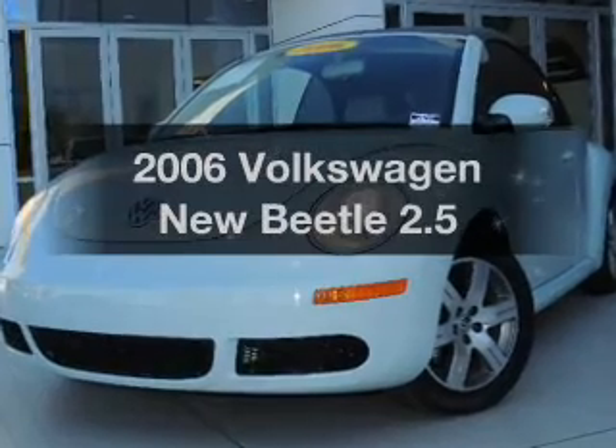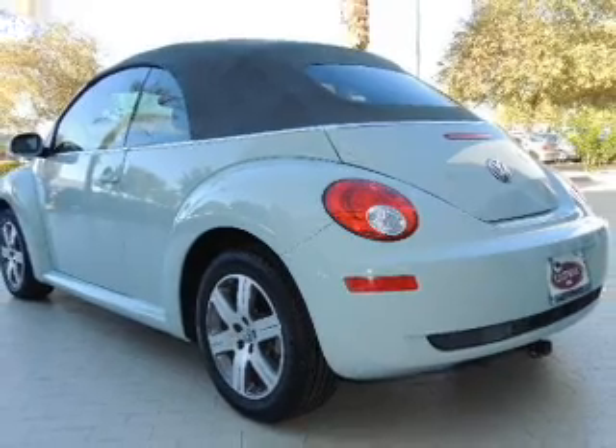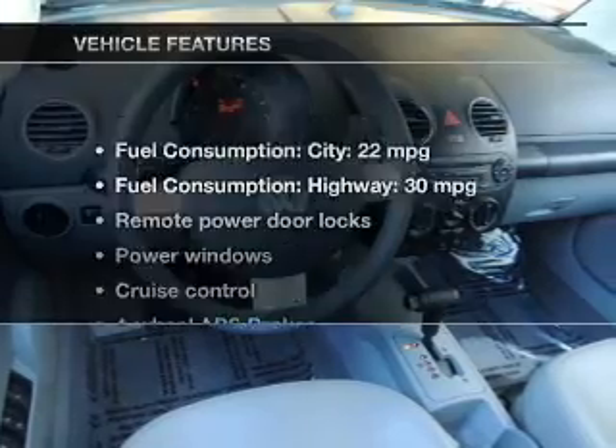Everything you need under one roof with this great vehicle. With a reliable engine, the powertrain includes front wheel drive connected to a smooth shifting transmission. The anti-lock braking system will keep you safe on the road.